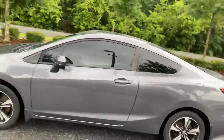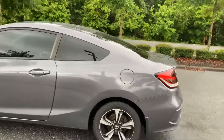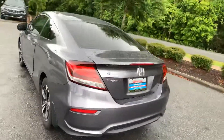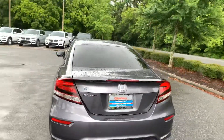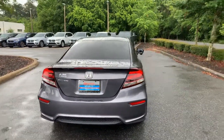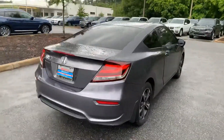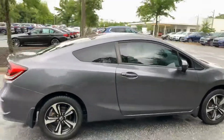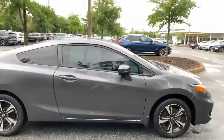Car is in immaculate condition, very clean, beautiful inside, not smoked in. All the maintenance has been completed and is documented on the Carfax. It has new tires.